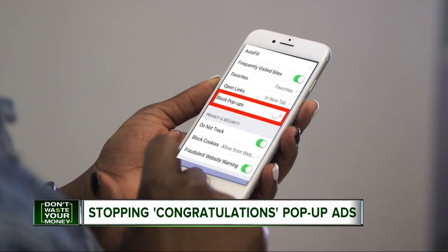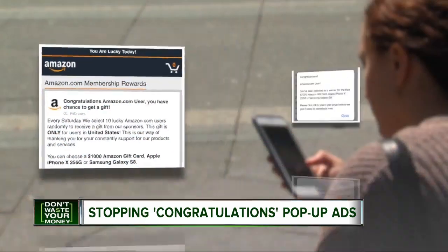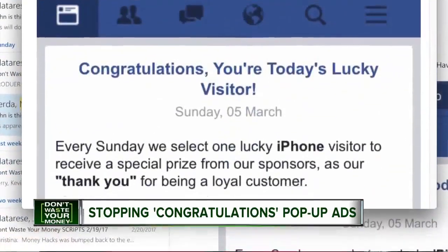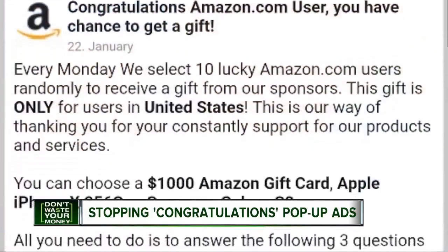You can download a Safari pop-up blocker on your iPhone, or install Malwarebytes if the ads are targeting your laptop. Finally, resist the urge to check out that free Amazon gift card you 'won' — that will only bring you more trouble, as one viewer found out.